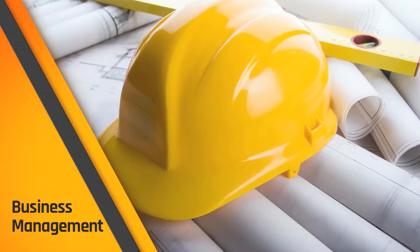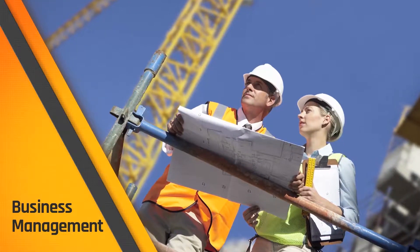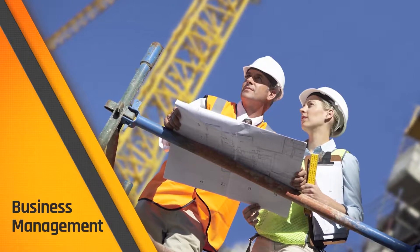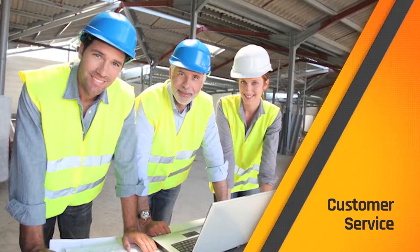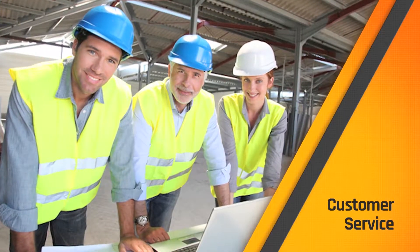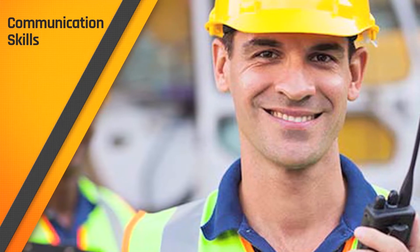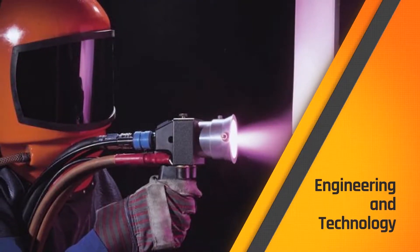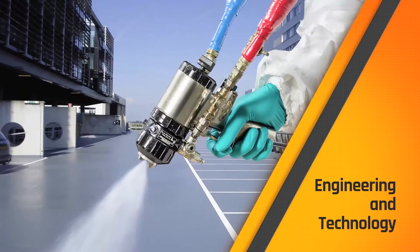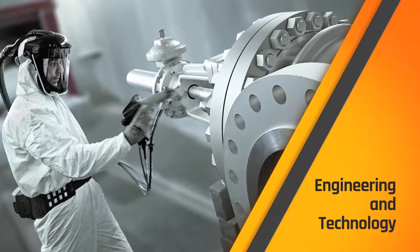Business and management training helps. You'll need to learn project management if you hope to move up to foreman, superintendent, or project manager. Customer service skills help — you may be dealing with clients on the job, and it always helps to be good at it. Communication skills in both written and verbal form are critical. Engineering and technology knowledge is key; the more you know, the faster you can progress in your expertise in the trade and through the ranks.